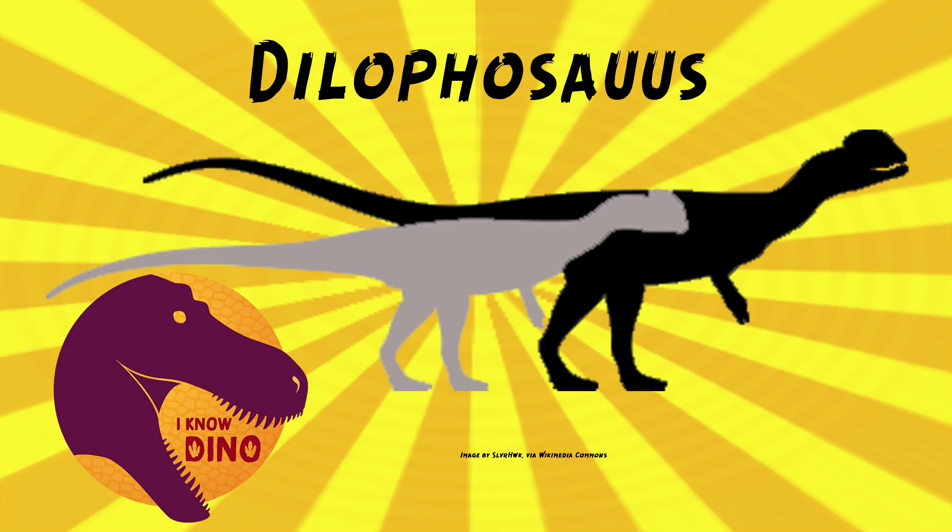That is, I think, the only example I know of of a dinosaur that was bigger in real life than it was in Jurassic Park. Usually the Jurassic Park dinosaurs are like 50% bigger than they were in real life, but not Dilophosaurus — the real one is like two to three times as big. Although it could have been a baby in Jurassic Park, I suppose. Got big display structures for a baby if that's the case.